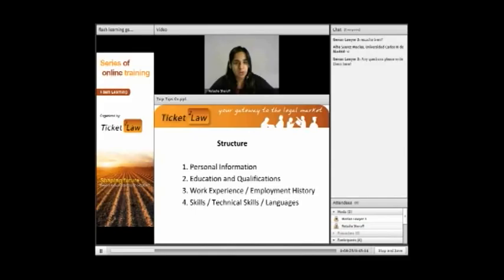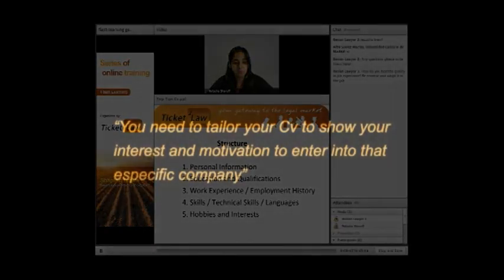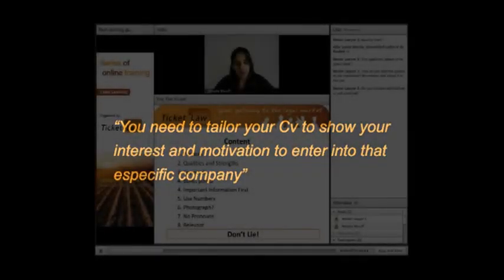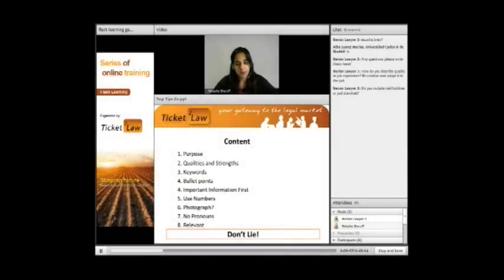Now we have to decide what we're going to put inside. The best idea is to tailor your CV to the sector you're sending it to — you have to tailor it to show your interest and your motivation for going into that company. When you write your CV, make sure you know exactly where it's going. It's not a document that will land you the job — the objective of your CV is to land an interview. Back up your qualities and strengths; instead of just using keywords, try to give an example if you can.